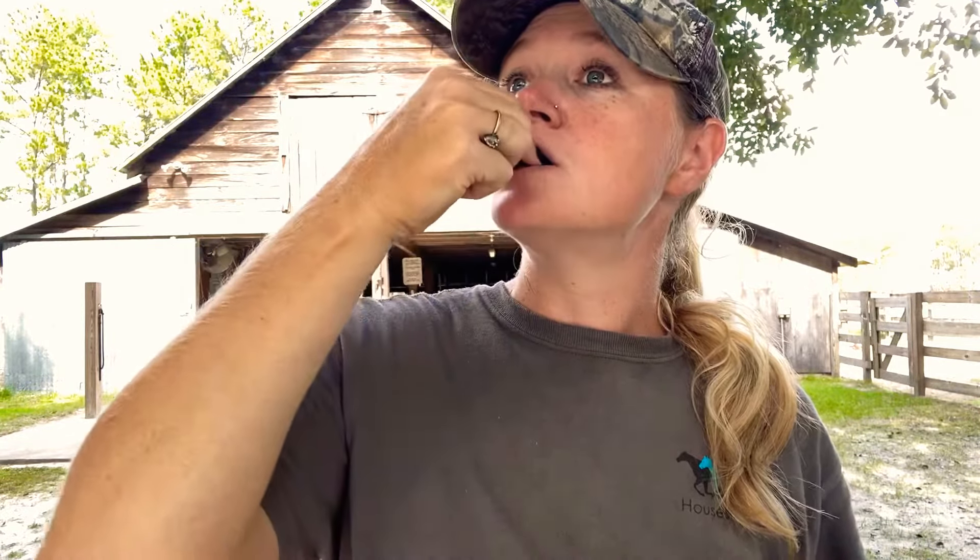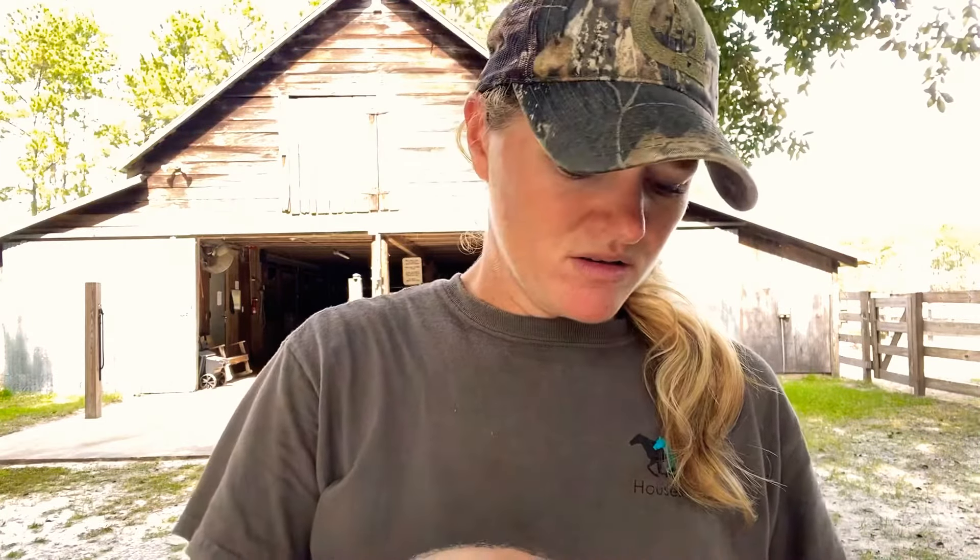There you go — that's how you eat your boiled peanuts. I like the Cajun ones. There's regular ones, there's green boiled peanuts, there's a lot more kinds, but it's the southern snack. Have a good day y'all!